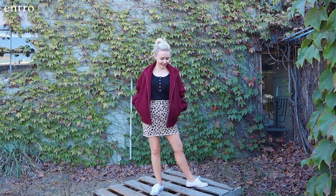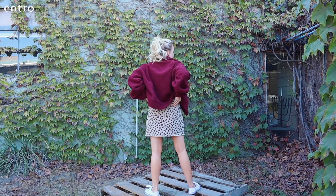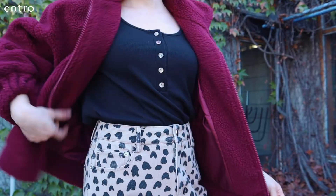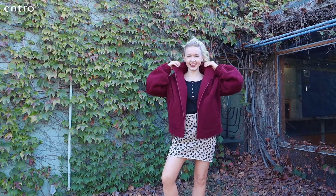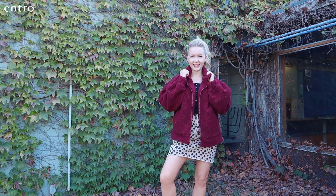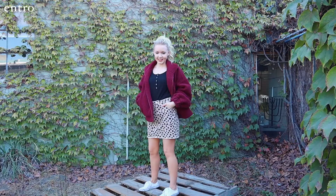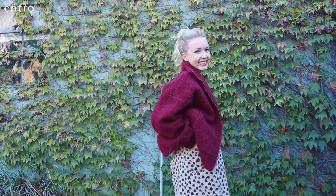This animal print skirt was a fun piece to create a casual, everyday outfit. I just tucked in a basic ribbed Henley top and to add some color, I threw on a super cozy bomber jacket in a rich burgundy color. I just wore my sneakers to continue with that casual, effortless look.